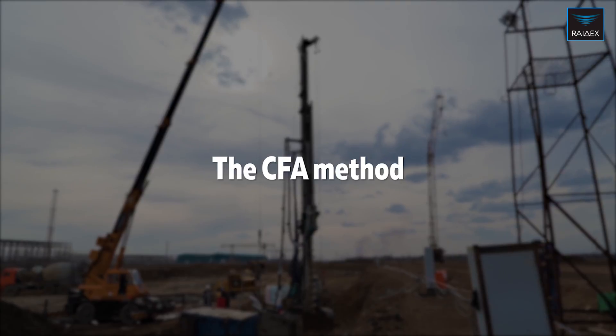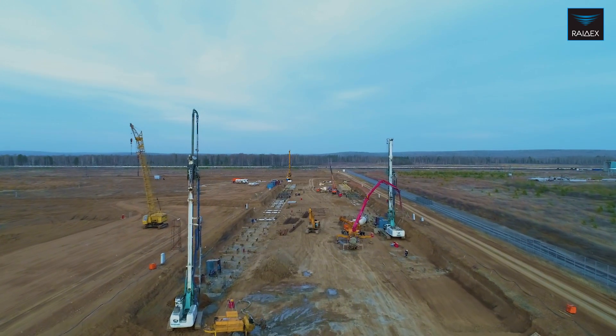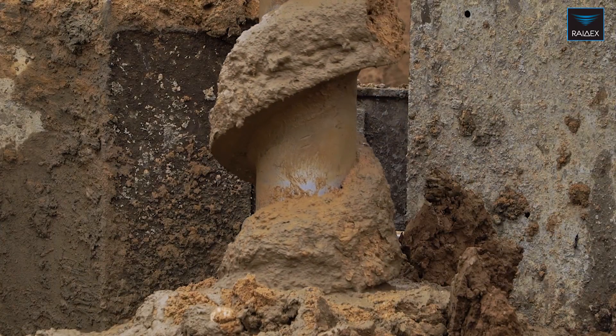The CFA method, or Continuous Flight Auger, is one of the most modern and effective methods for the arrangement of bored piles.